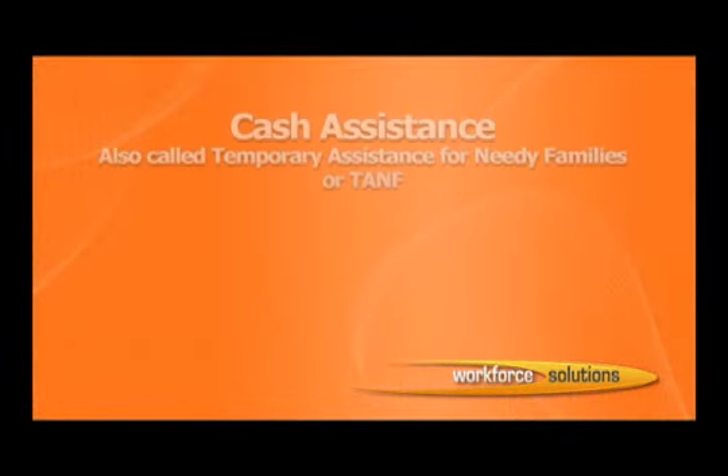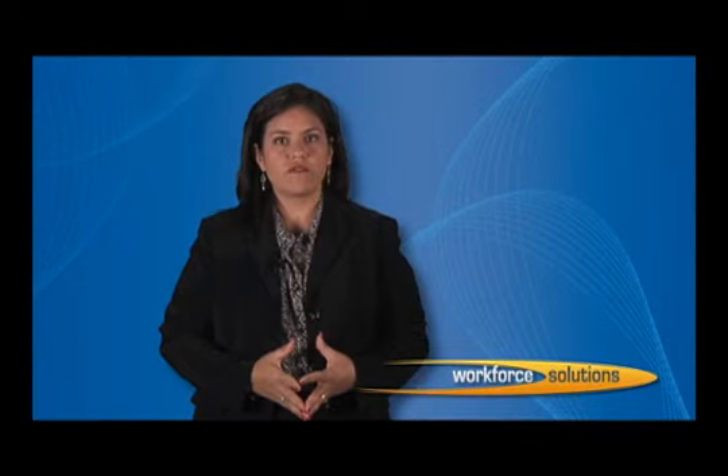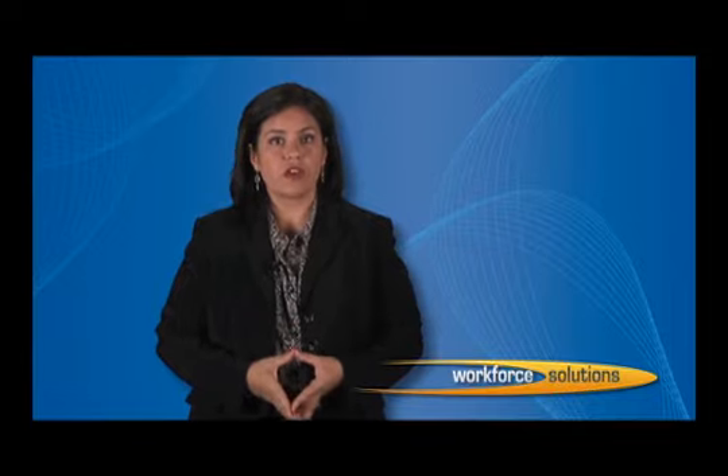Cash assistance, also called Temporary Assistance to Needy Families, or TANF, is a time-limited benefit and only available for 48 months or 4 years in a lifetime. The Welfare Transition Program promotes the benefits of working and the importance of personal responsibility. During this work registration video, you will learn about participation requirements, rules, and procedures, as well as availability of other Workforce Solutions services.